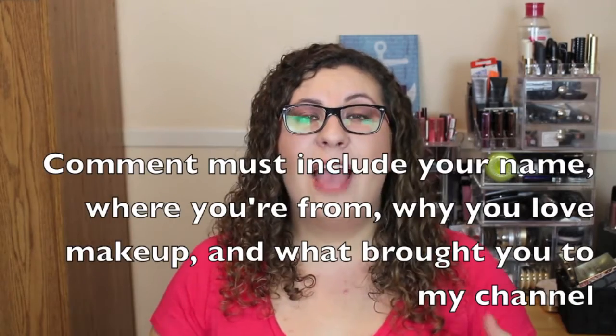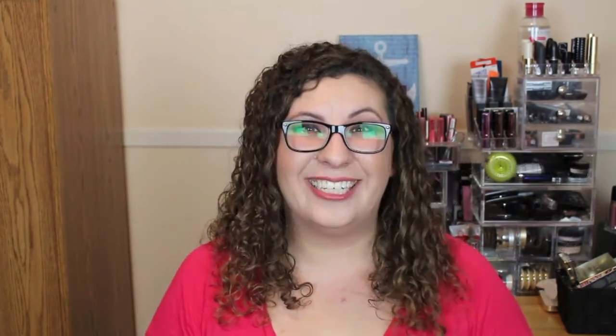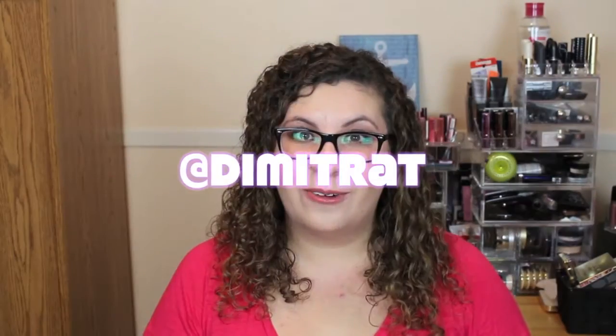Here are the rules of the contest. Number one: you have to be subscribed to my channel — I'll be asking for a screenshot to verify. Number two: leave a comment below telling me your name, where you're from, and why you love makeup and what brought you to my channel. Number three: follow me on Instagram — I'll link it in the description and I'll ask for your Instagram username to double-check. This contest is open internationally. If you are under the age of majority in your country, please get your parents' permission to enter.